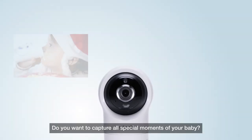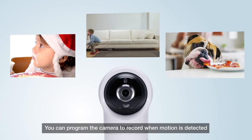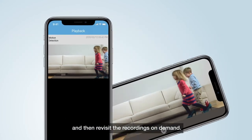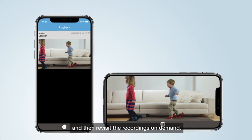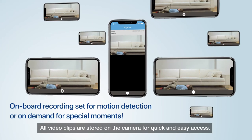Do you want to capture all special moments of your baby? You can program the camera to record when motion is detected and then revisit the recordings on demand. All video clips are stored on the camera for quick and easy access.